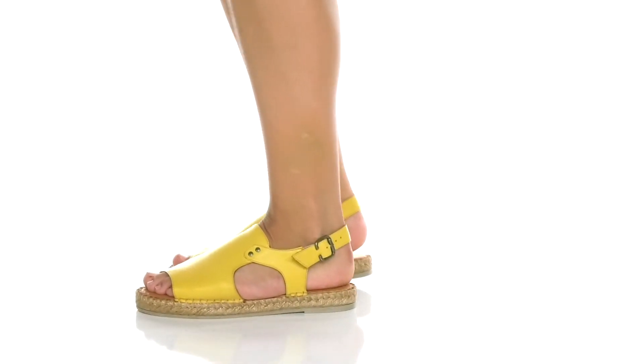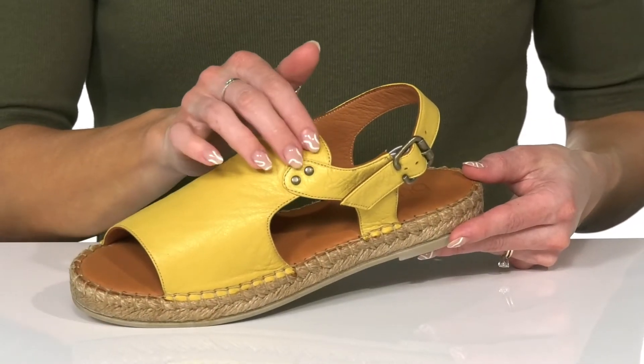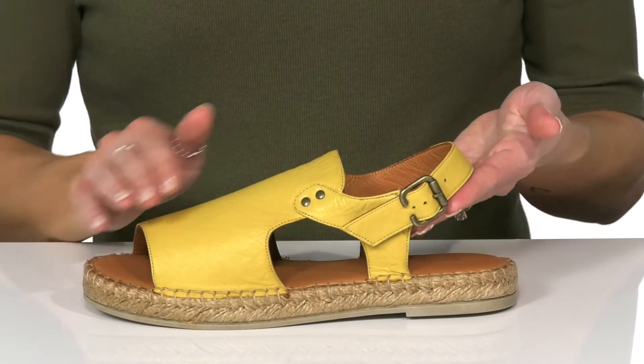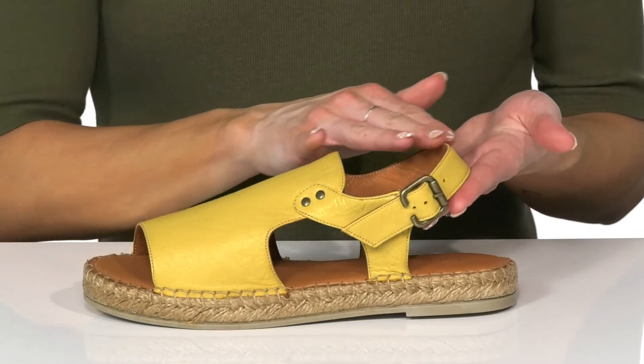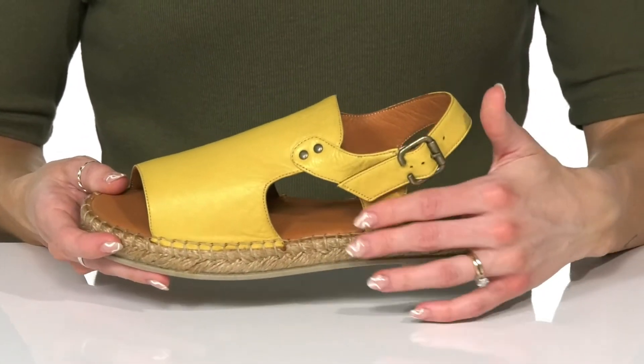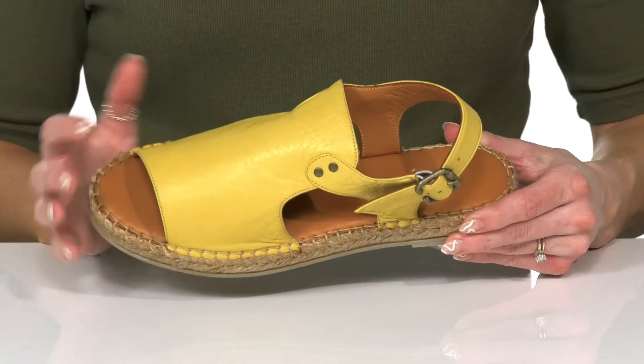Add a little sunshine to your feet with these beautiful sandals this season. These offer a leather upper with a cute studded detail that matches the hardware on the adjustable buckle closure. The slingback strap is going to really secure these on your feet, and they have cool cutouts and a peep toe that's going to really help with some breathability.